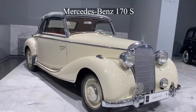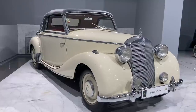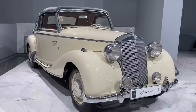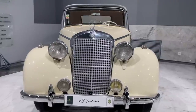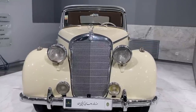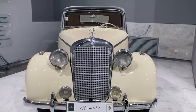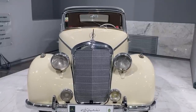Mercedes-Benz was a bankrupt and ruined factory after the end of World War I, but the owners of the company decided to restart it and manufacture cars again. After reviewing all the previous models built before the war, the automaker decided to invest in the 170 model, whose production and sales were affordable given the economic conditions of the company and those of German society at the time.